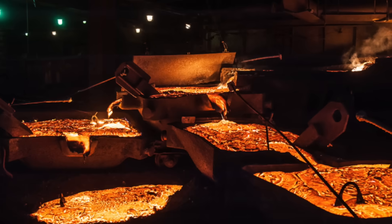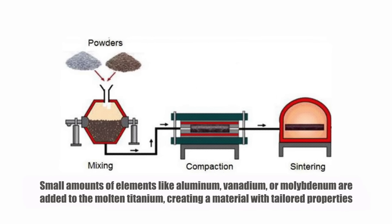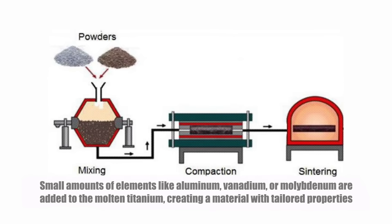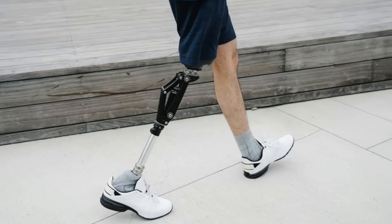The alloying process happens during the melting stage. Small amounts of elements like aluminum, vanadium, or molybdenum are added to the molten titanium, creating a material with tailored properties. This makes titanium incredibly versatile — suitable for everything from jet engines to prosthetic limbs.